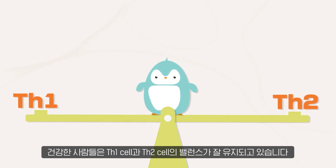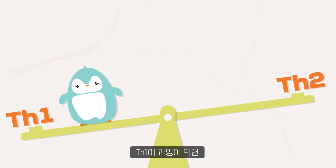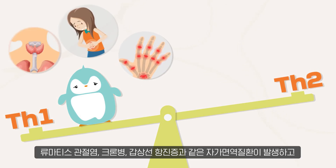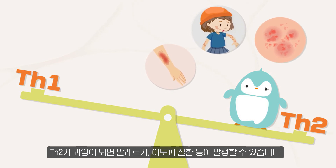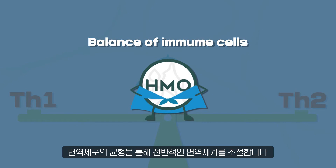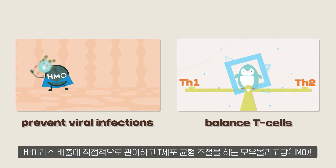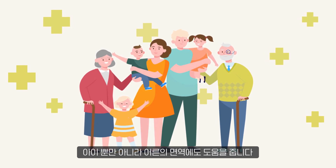Healthy people have well-balanced Th1 and Th2 cell levels. An excess of Th1 cells can cause autoimmune diseases such as rheumatism, arthritis, Crohn's disease, and hyperthyroidism, while excess Th2 cells can cause allergies, atopic diseases, and so on. HMO helps control the immune factors and promote immune homeostasis. It regulates the overall immune system through the balance of immune cells. HMO prevents viral infections and balances T-cells directly. HMO helps prevent diseases and boosts both children's and adult immune health.